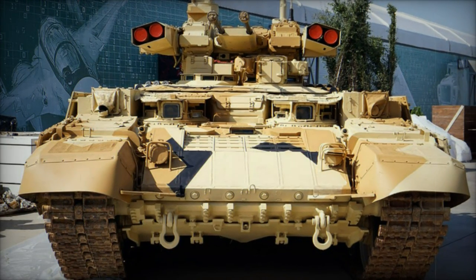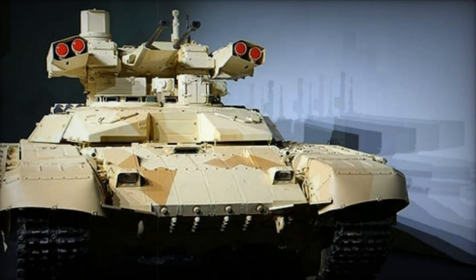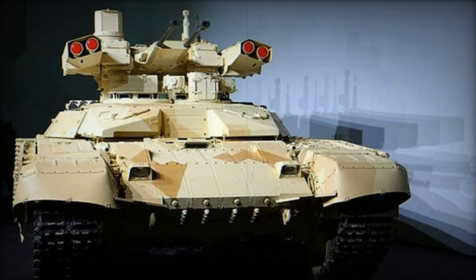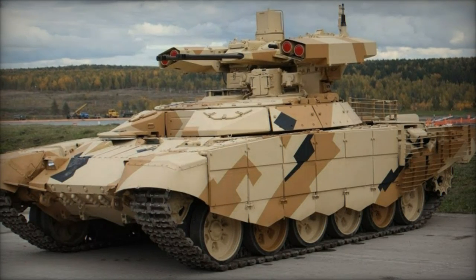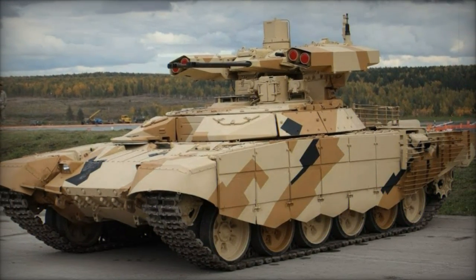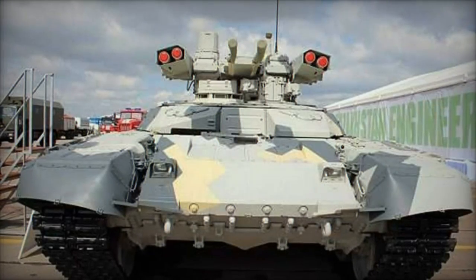Both models feature similar armament configurations including 30mm autocannons, anti-tank guided missiles, and machine guns. However, the BMPT Terminator 1 benefits from the T-90's superior armor and more advanced systems, while the BMPT-72 can be upgraded with modern ERA to enhance its protection.